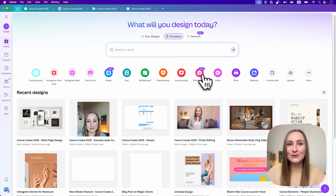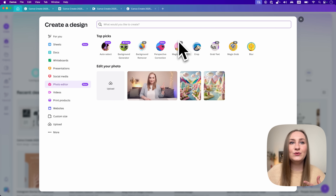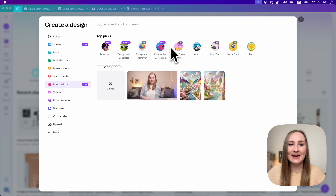We've talked a lot about photo editing but there's one more thing to mention: we can now access the Canva photo editor from the home page itself. All you need to do is click this icon right here and you have access to the amazing new editing features.